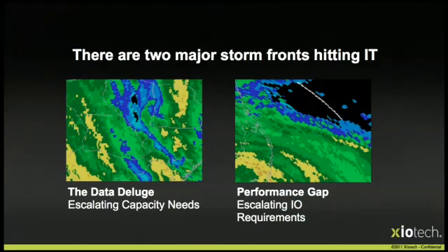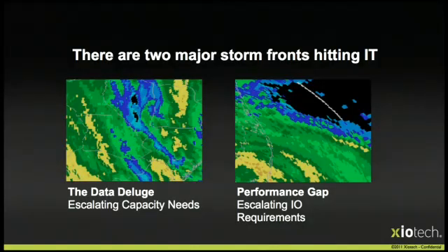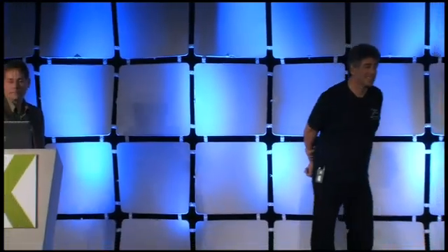There are some major storm fronts hitting IT organizations. One is the data deluge. Customers, for reasons I can't explain but I love, always seem to need more data. That creates a performance gap, as shown by that chart on the right — it represents what has happened to the IO density of basic disk drives over the last 20 years. Disk capacity has increased 3,000 times, but disk performance has only doubled.